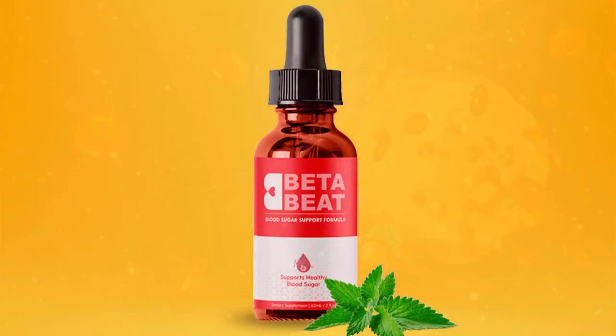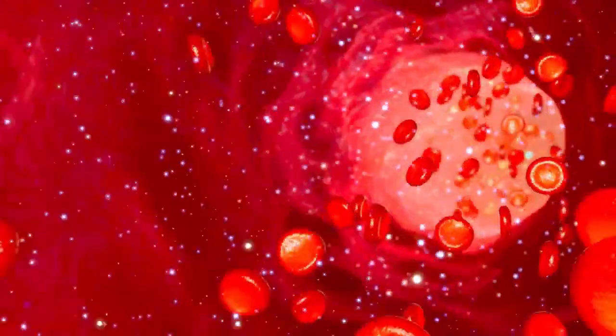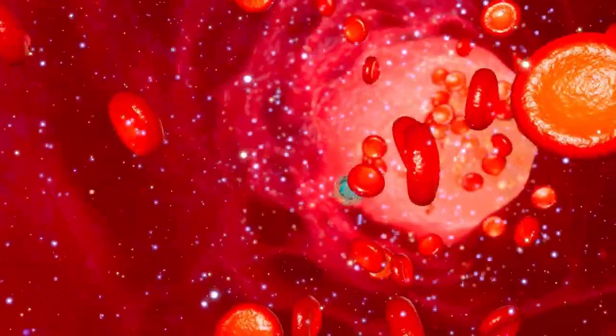Beta Beat is manufactured in liquid form, and each bottle contains enough for 30 days of treatment. To take it, simply place a full dropper under your tongue in the morning before breakfast, or dissolve a dropper in a glass of water. This product comes with a 60-day warranty — if for any reason you are not satisfied, just contact the manufacturer and they will immediately refund your full investment.